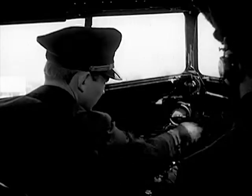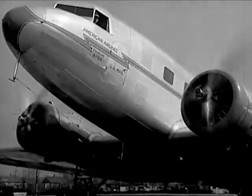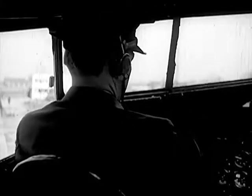Just before we take off, Norton, my co-pilot, tests the motors while I take a look at the instruments and controls. Everything is clear and away we go.